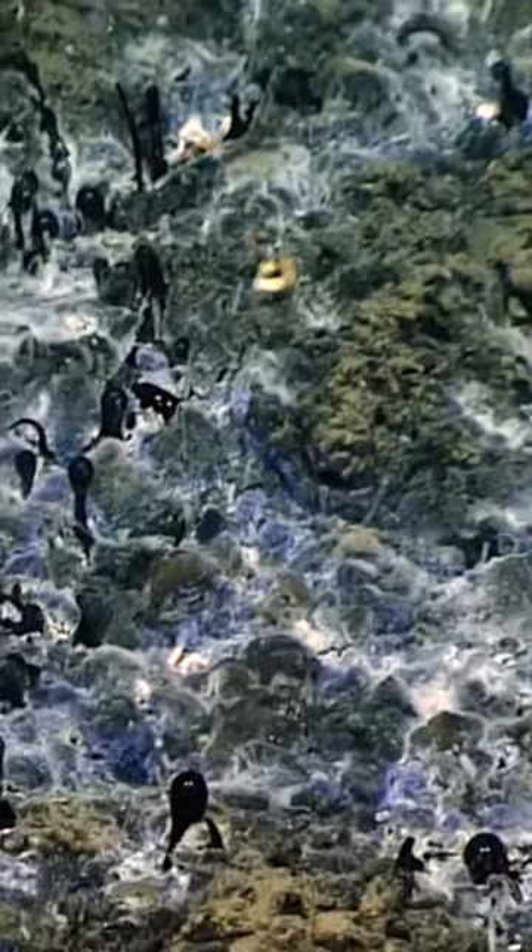Lighter components rose up towards the surface, and left behind denser hydrocarbons that solidified on the seabed. The result is an underwater landscape that resembles a cooled lava field.